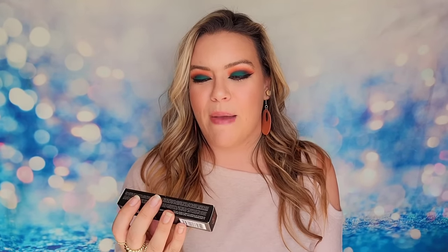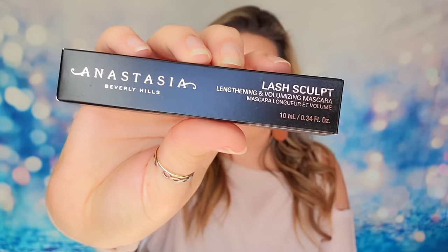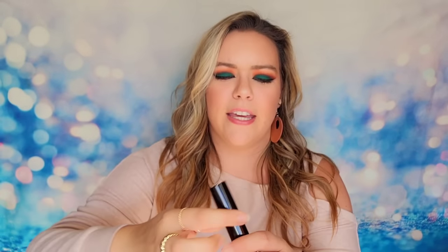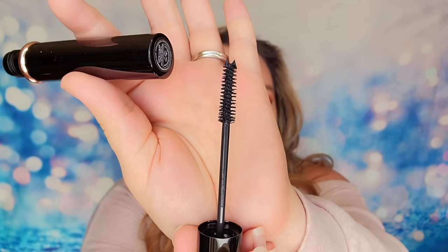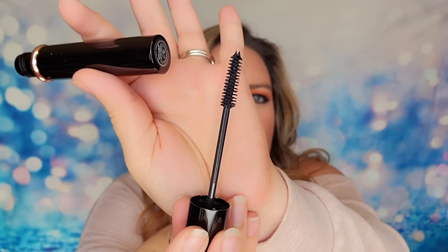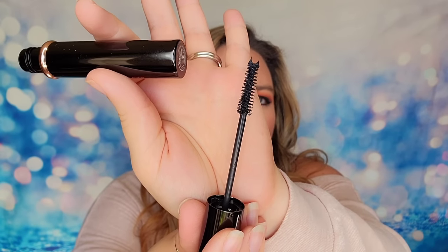Next up is from ABH — we have the Lash Sculpt Mascara, the Lengthening and Volumizing Mascara. This is a full-size product in shade black. This is their finishing mascara and it has a very full wand that coats your lashes very well. I do enjoy this product a lot — I have this and I've been using it on and off for some of my filming days and it does perform very well.